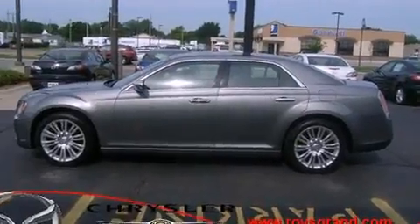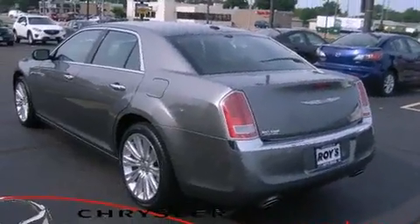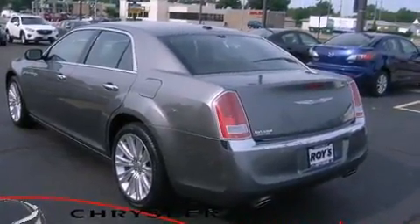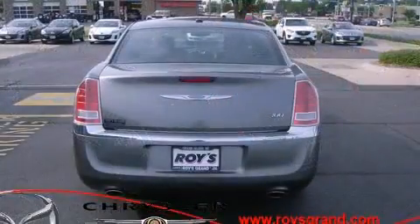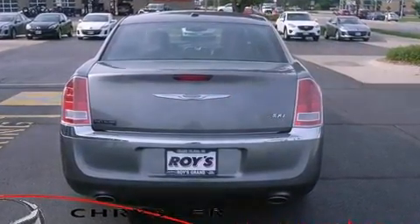This model accommodates five passengers comfortably and provides features such as front and rear reading lights, an automatic dimming rear-view mirror, heated seats, heated door mirrors, remote keyless entry, and power windows.